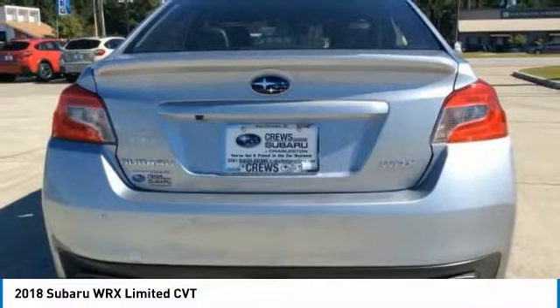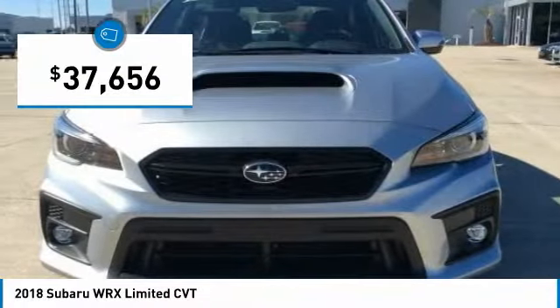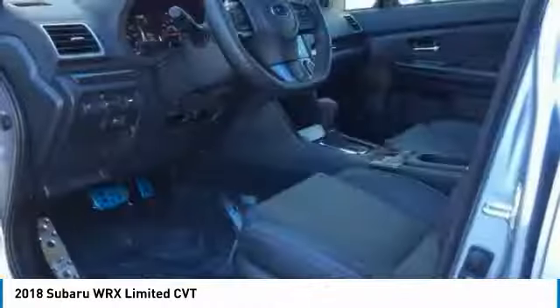Plus, you get the dependability that we've come to expect from a Subaru, and it is priced below $40,000. Here are some of this vehicle's great options.